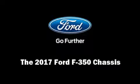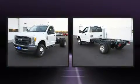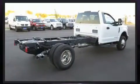Familiarize yourself with the 2017 Ford F-350 chassis. It features an automatic transmission, four-wheel drive, and a powerful eight-cylinder engine. A turbocharger further enhances performance while also preserving fuel economy.